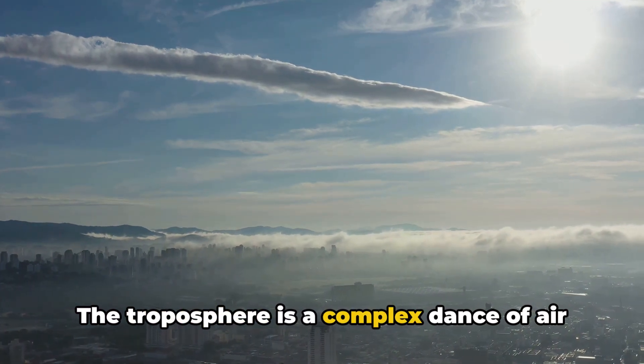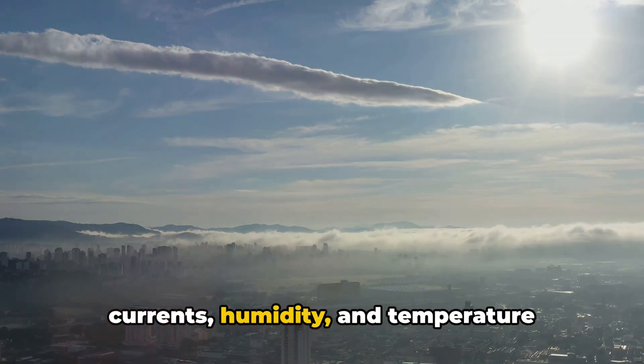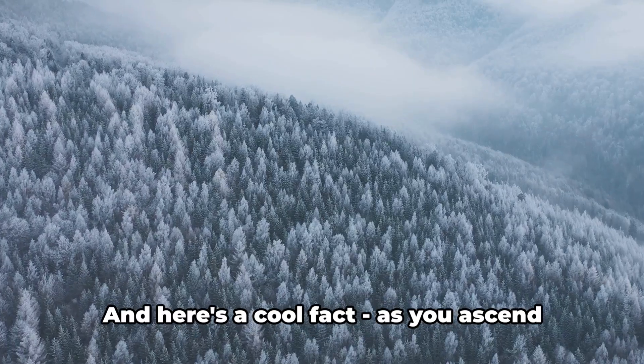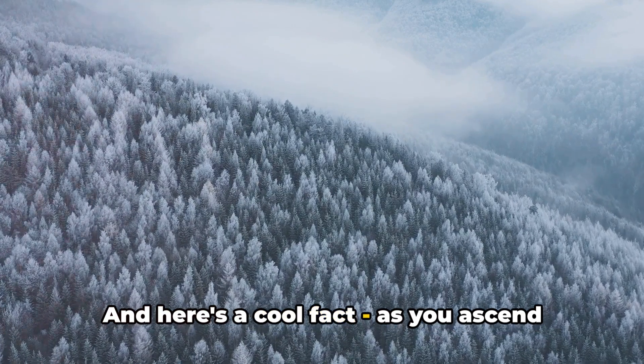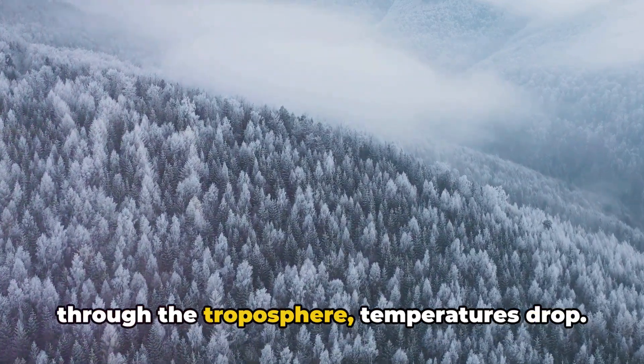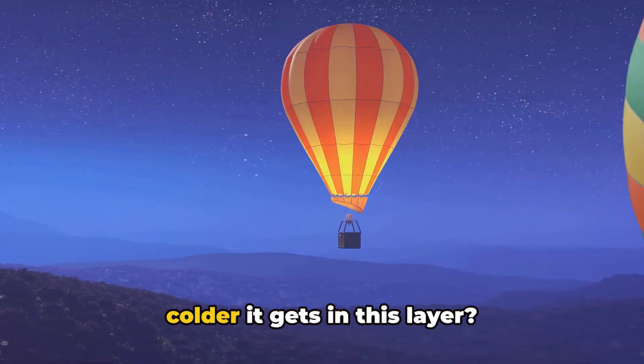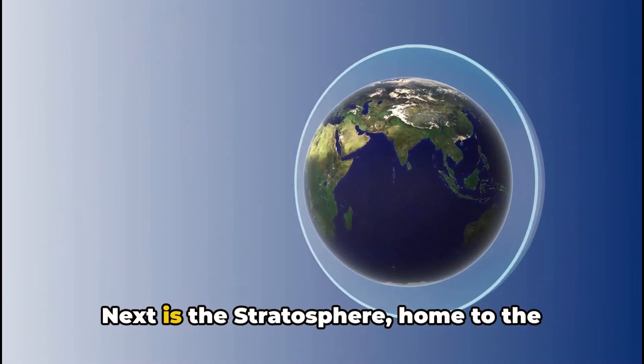The troposphere is a complex dance of air currents, humidity and temperature shifts, all conspiring to create the daily weather we experience. And here's a cool fact: as you ascend through the troposphere, temperatures drop. Did you know that the higher you go, the colder it gets in this layer?